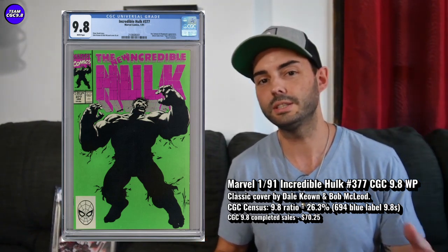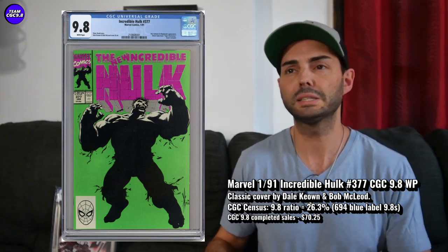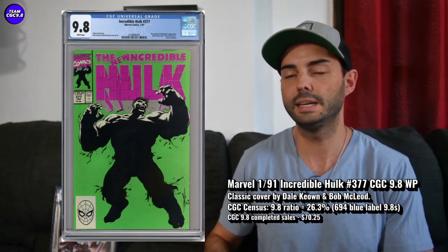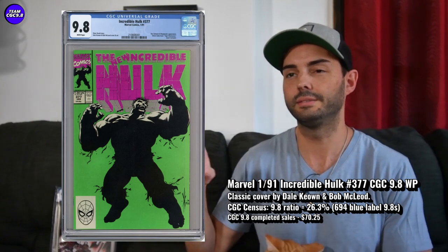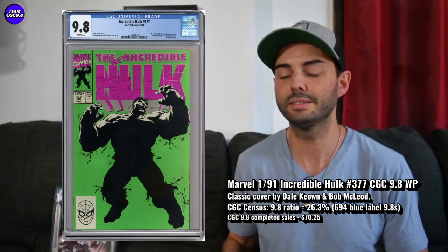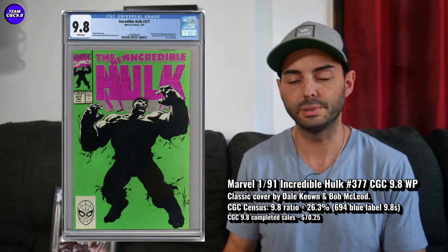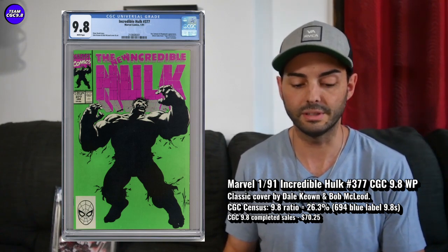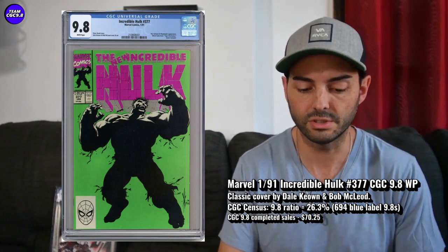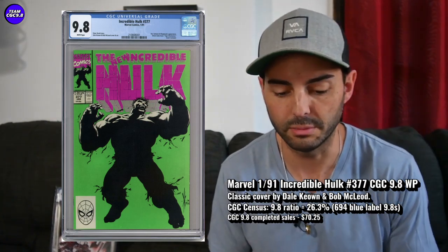There were actually a few that just ended on eBay in the last day or two — I think one was like $58 and one was $60-something, but I looked at the pictures and one had a really scratched-up slab, and the other had a lot of Newton rings you could notice on the slab. So I think those were below-average 9.8 white page books and went really low. If you can get a nice-looking one for $70.25, I think that's a pretty great deal on an Incredible Hulk 377.